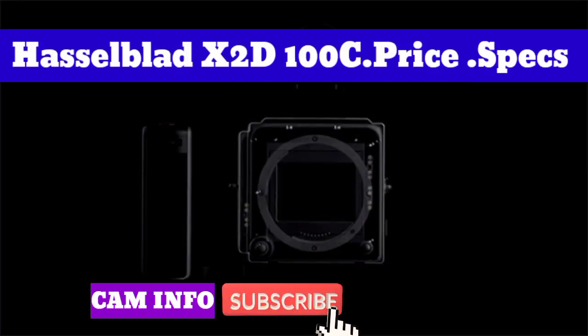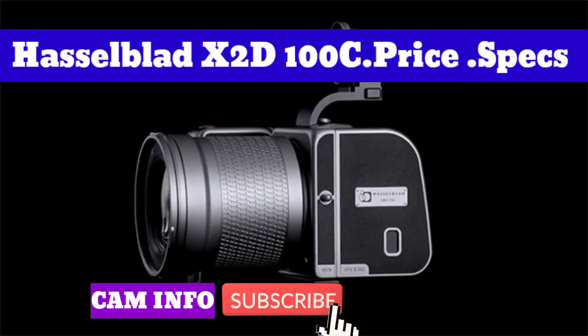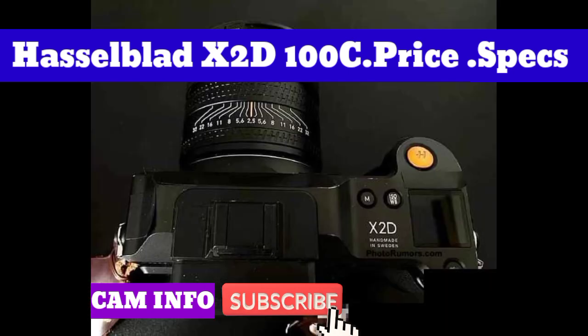The Hasselblad X2D100C takes its place as Hasselblad's flagship mirrorless medium format camera. It features a 100MP backside illuminated CMOS sensor and is said to bring improvements in image quality, focusing, stabilization, responsiveness, and storage.